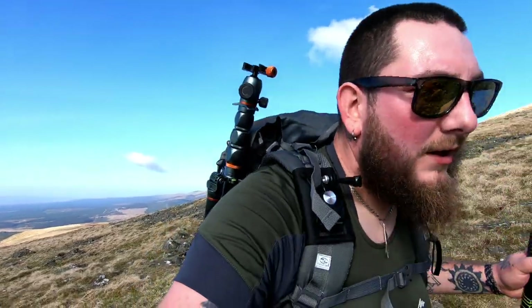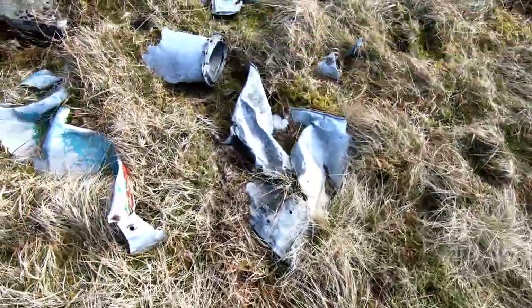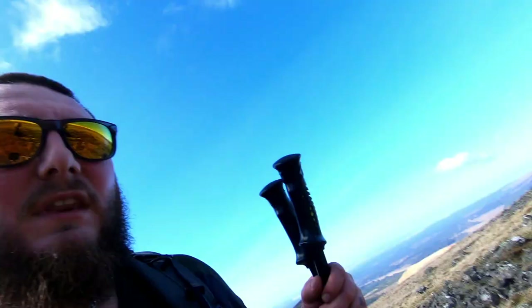The boys have been looking for the remnants of a plane crash and we have found it here. You can see all the old tin, bits of the fuselage. It's quite strange to see this, to be honest.